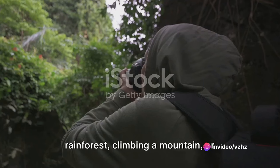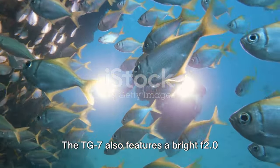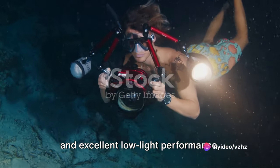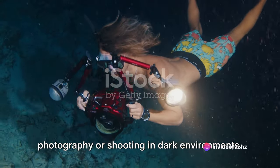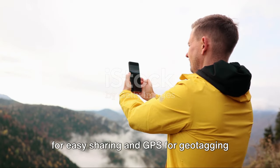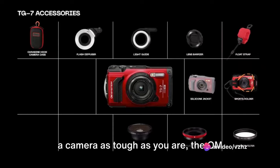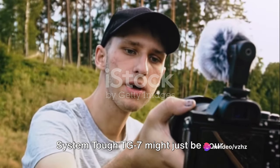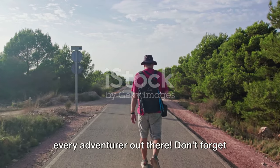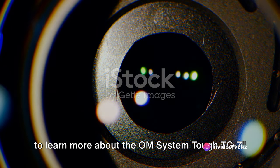Whether you're exploring a rainforest, climbing a mountain, or venturing into the icy tundra, this camera is built to survive. The TUF TG7 also features a bright f/2.0 lens for fast shutter speeds and excellent low-light performance, making it perfect for underwater photography or dark environments. Built-in Wi-Fi for easy sharing and GPS for geotagging round out the features. If you're the adventurous type who needs a camera as tough as you are, the OM System TUF TG7 might just be your perfect companion.